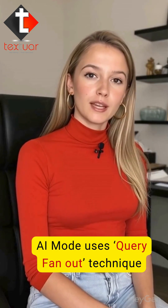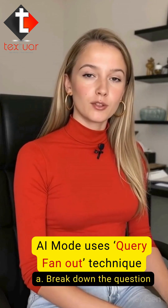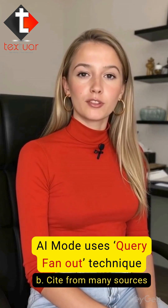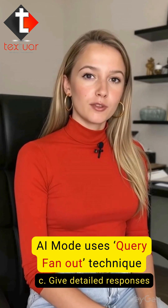So, how it works: AI Mode uses a query fan-out technique to break down your question, fetches real-time data from multiple sources, and gives you a detailed, conversational answer.